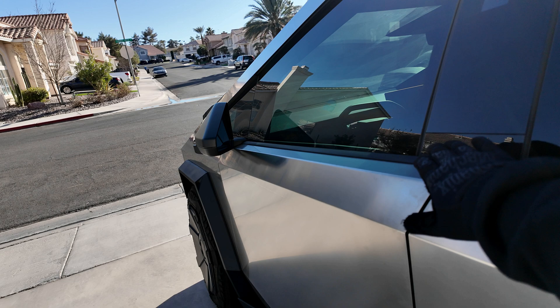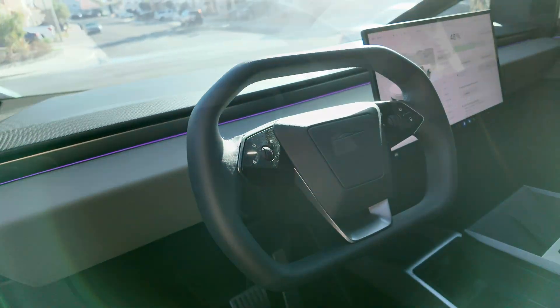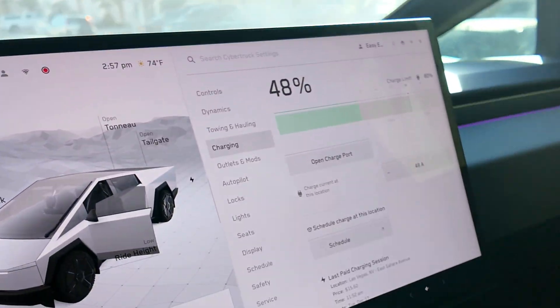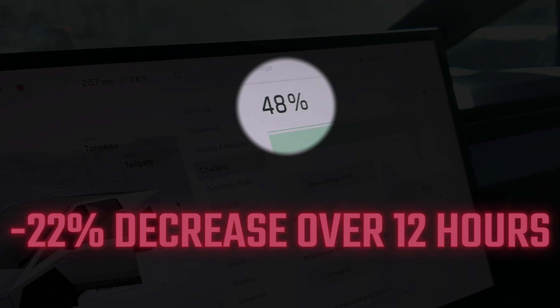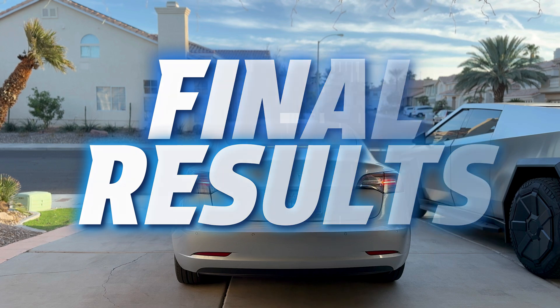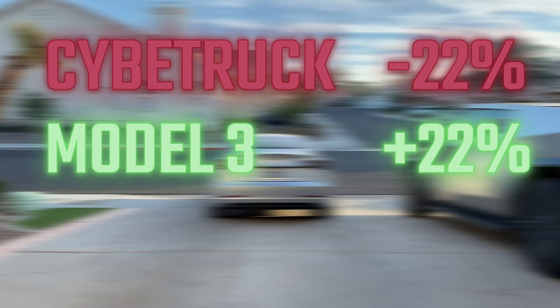As we're heading into Torrent, we've officially learned that in case of an emergency, we can use the truck as a mobile charging station. So that's pretty cool. And now to see the drainage — we are at 48%, so that's a decrease of 22% charge. The final result is that it's basically a one-to-one, with the Cybertruck losing 22% and the Model 3 gaining 22%. We learn something new every day.